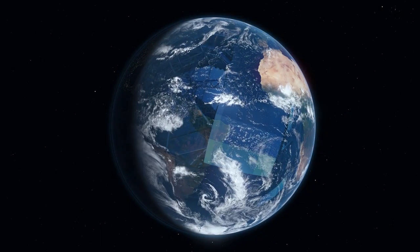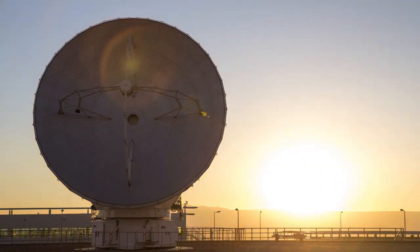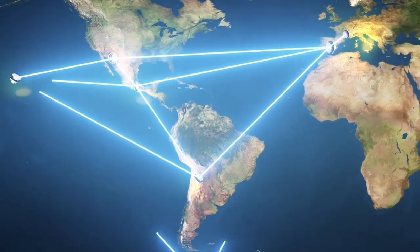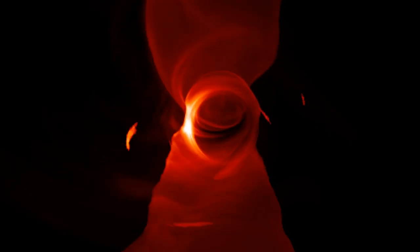You need a telescope the size of the Earth in order to see a black hole. The technique is called very long baseline interferometry. It's not a single telescope — it's actually a network of radio antennas. We use telescopes on top of very tall mountains to get past the Earth's atmosphere, and we recorded a wavelength of about one millimeter, which is pretty much the highest radio wavelength that can reliably be observed from the surface of the Earth.